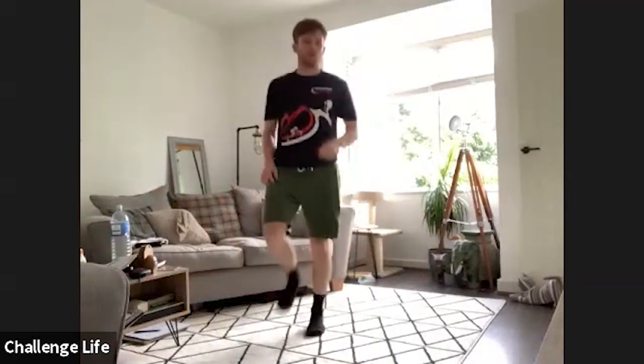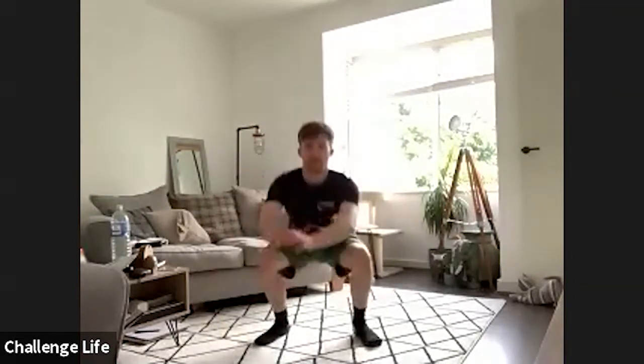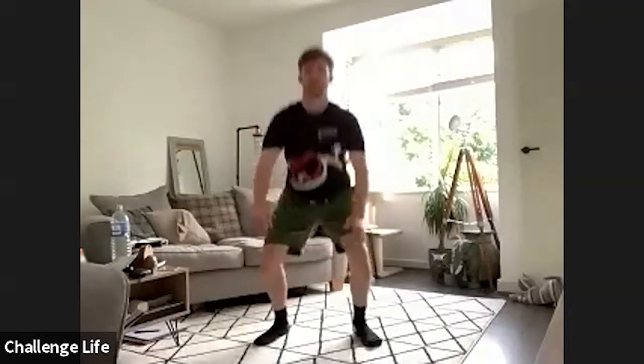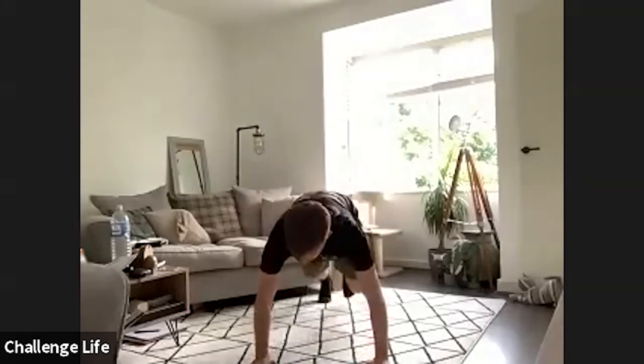Good, now once we've done those, we're going to do 10 squats. Good, once we've done those, 10 press-ups, so the full press-ups are on your knees.